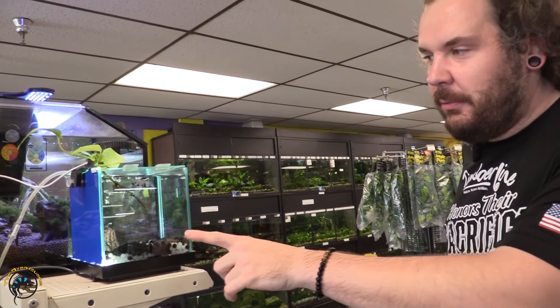So this little guy, I decided to move him up front because I just thought he came in looking so phenomenal. This is a Roundtail Blue Marble Betta.